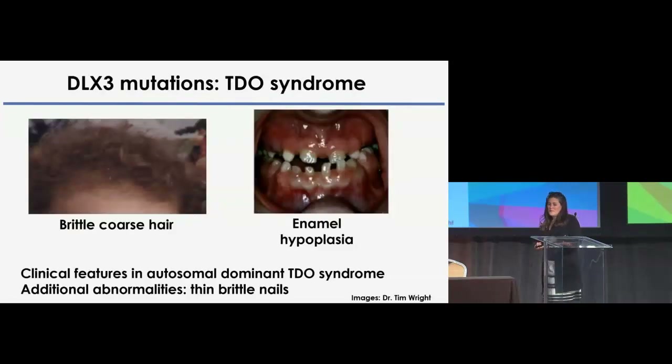The molecular basis for specific ectodermal dysplasias has been determined, such as the case for P63 with McGrath and Maranke-Coster. In my laboratory, as Dr. Worg said, we have focused on a homeodomain transcription factor called DLX3. Mutations in DLX3 are linked, as shown here, with a specific syndrome.